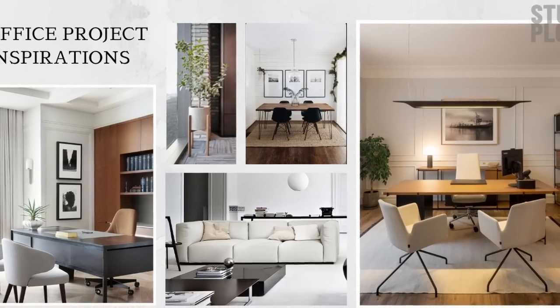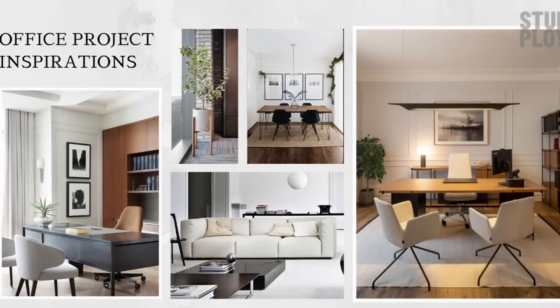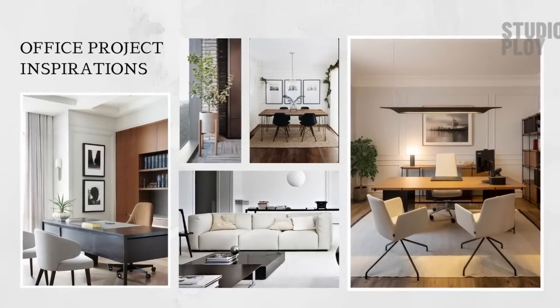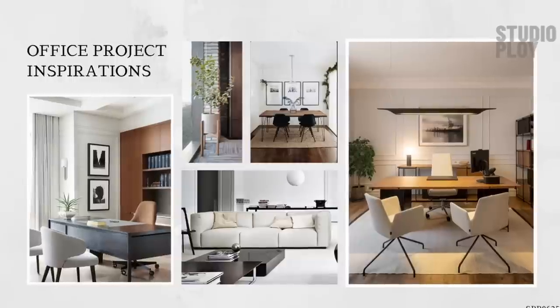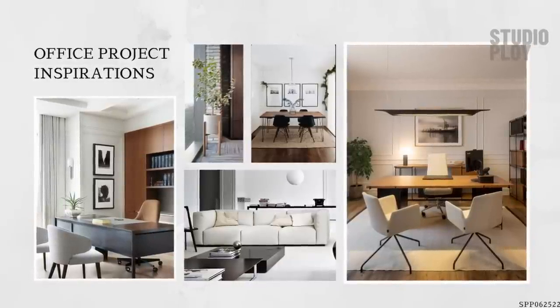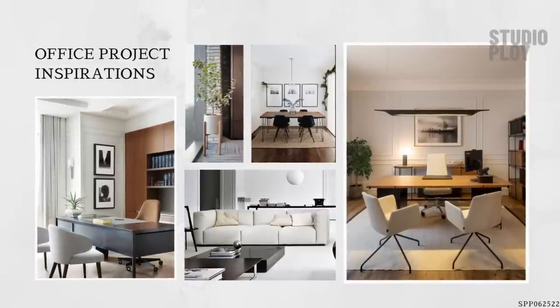With the overall aesthetic of the space, minimalism was definitely going to be the main theme with a few touches of different design styles and adding in elements that would add warmth to the space, taking note of the owner's wish list, including the love for wood elements.